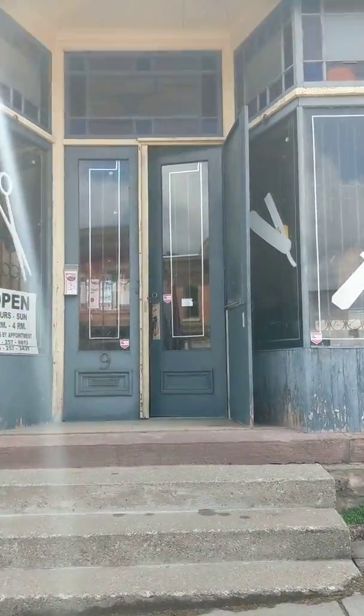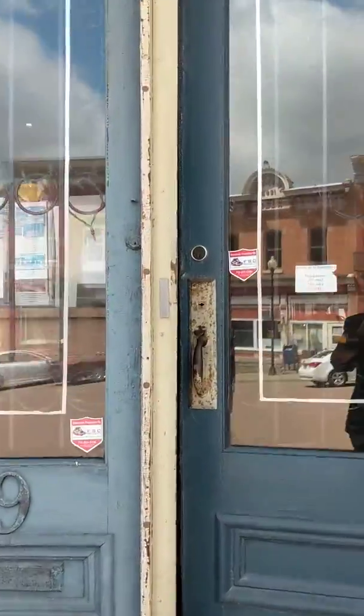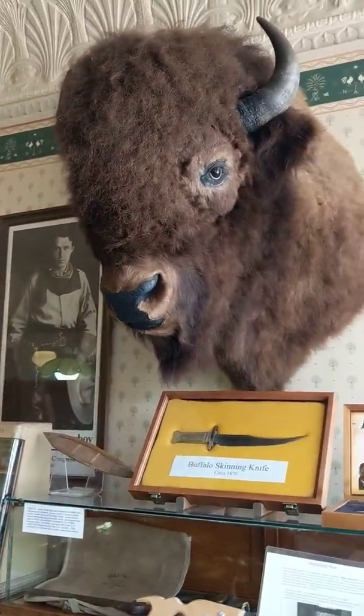The American Museum of Cutlery — it's our little POI, and Knives Knives Knives. Interesting place. I've never been in here and I went by it a hundred times. An interesting guy will give you a story of everything. Cool little place — I really like this.